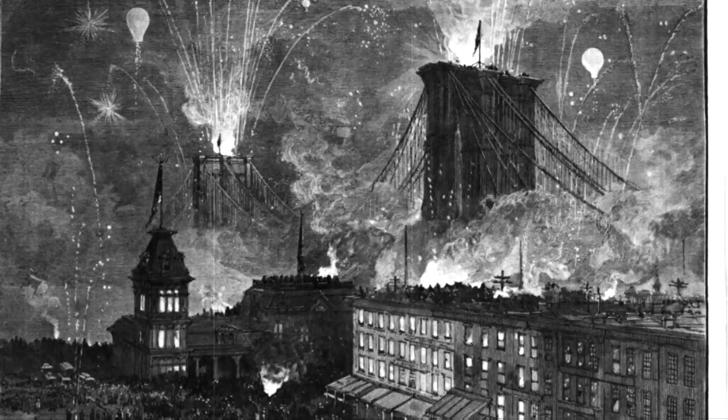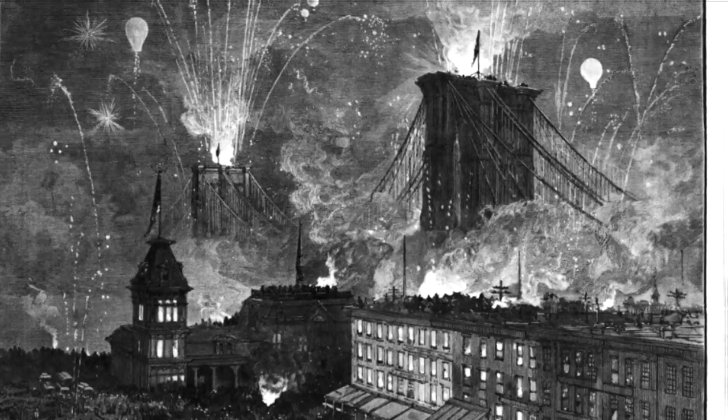All doubts and concerns were swept aside as the bridge opened to the public. Since then, the East River Bridge — now known as the Brooklyn Bridge — has been made integral for the transport of pedestrians, automobiles, and locomotives alike. It so happens that the work that is likely to be our most durable monument, and conveys some knowledge of us to the most remote posterity, is a work of bare utility. Not a shrine, not a fortress, not a palace, but a bridge.